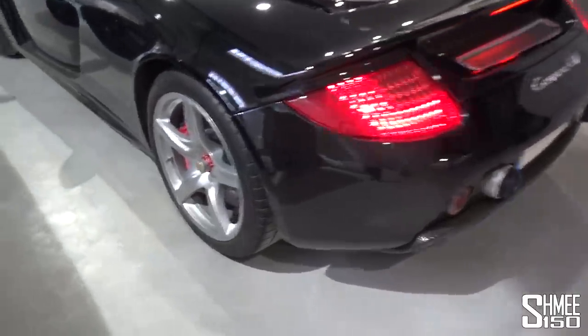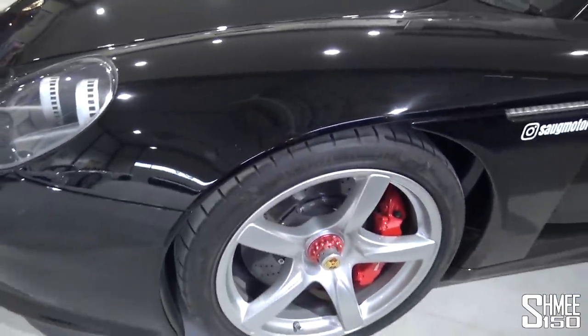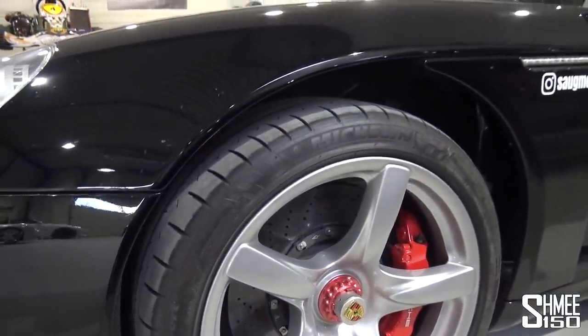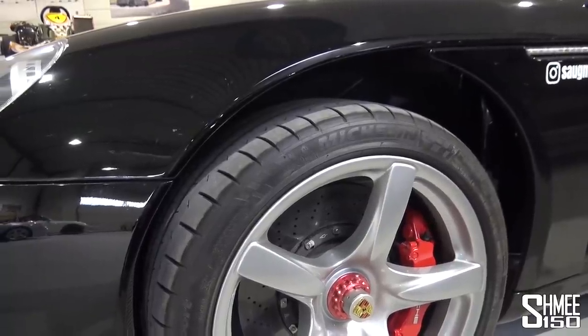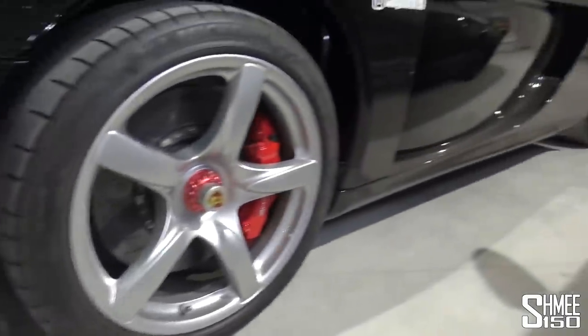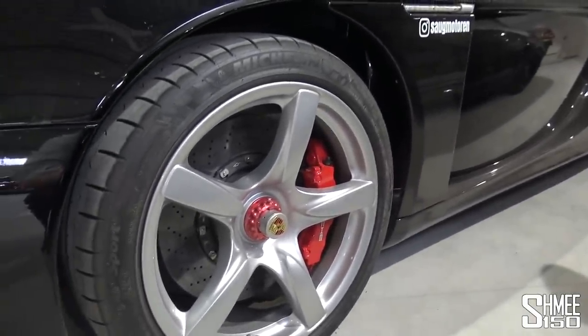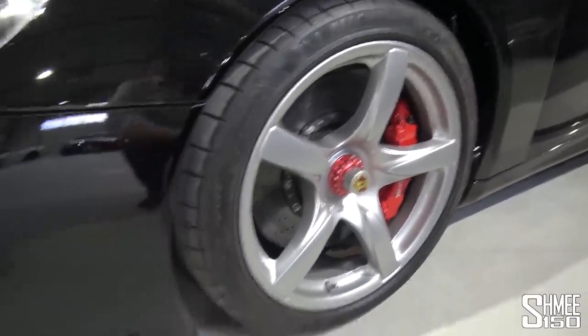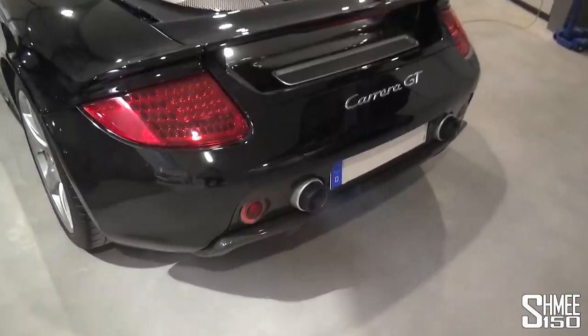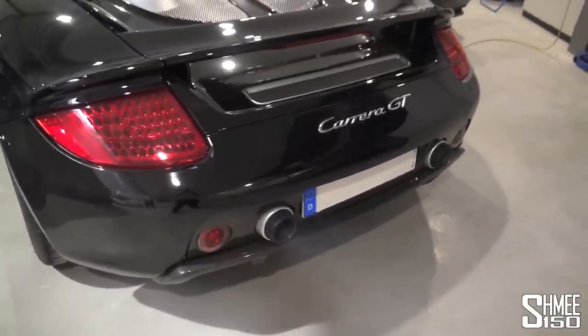Let me show you the lift system on the Carrera GT — I know it sounds unusual, but I've never seen one with this before. Fascinating to watch — the front lifts up, the benefits being that the front splitter can clear any obstacles. Watch it in motion as it happens — it's going down at the back and at the front too. All very beneficial when driving a car like this out in the real world. It sounds insane as well.